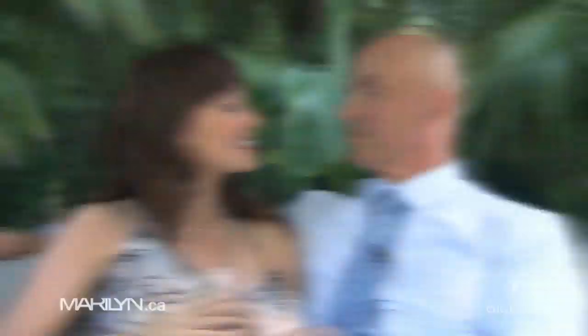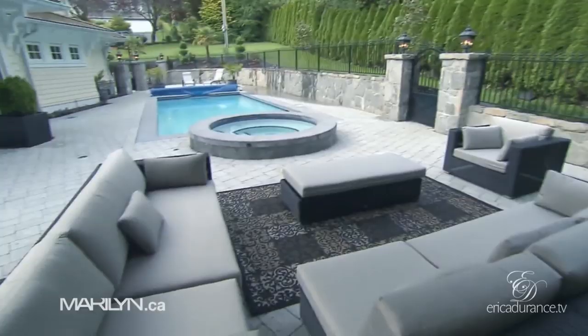Here we are in our outside oasis on a beautiful, sunny Vancouver day. From where I'm sitting I can look out over our pool — it's so wonderful and beautiful. David always puts in palm trees, and it looks beautiful whether it's in the sun or raining. The furniture is similar to what we saw in Hawaii. We're always stealing ideas. Marilyn, I hope you enjoyed the tour of our home and love it as much as we do.